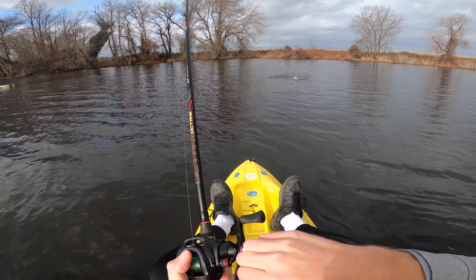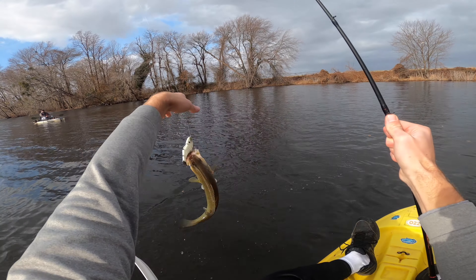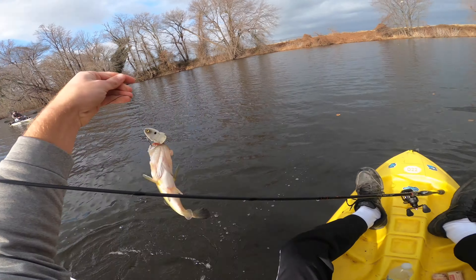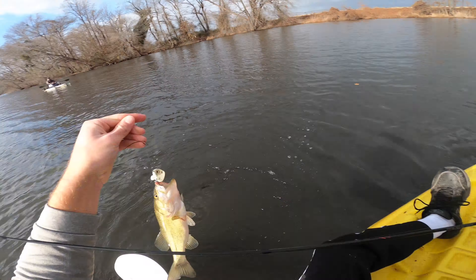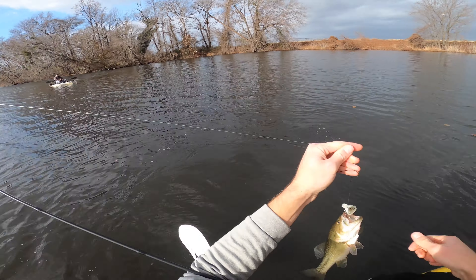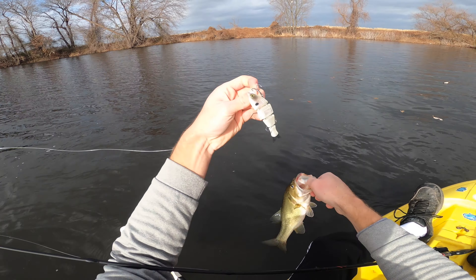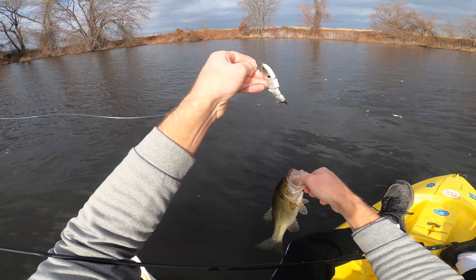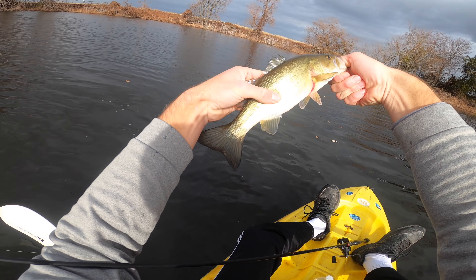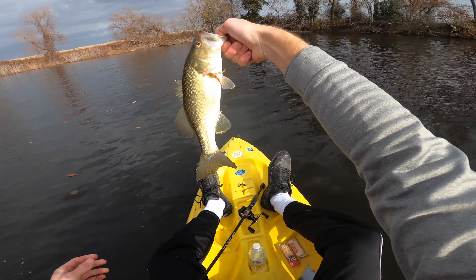That's a fish! Nice — on the bullshad. There we go guys, finally found one. Adam called it, he said they'd be in this cove. It's not the giant but it's somewhat of a pattern hopefully. Twitch and pause. Man, they are so much fun to catch — swimbait fish, guys. If you have not tried a bullshad you've got to try these things out — link in the description below. First fish of the day.